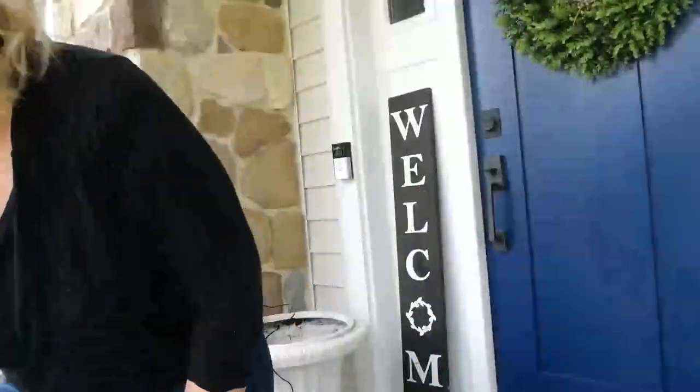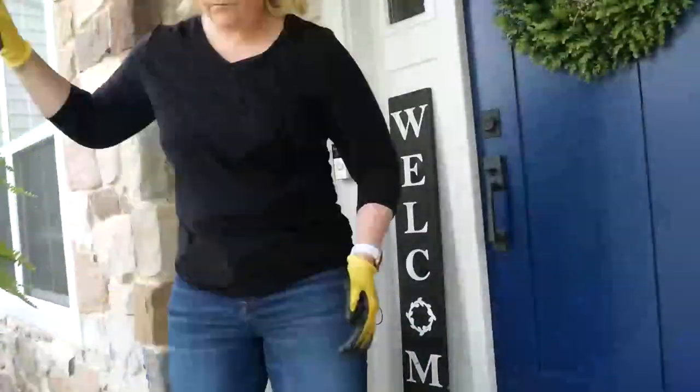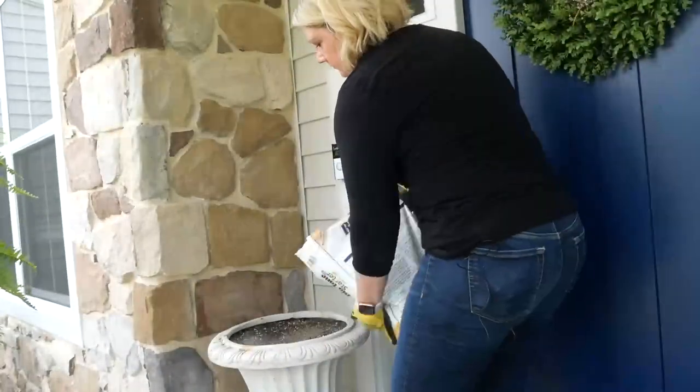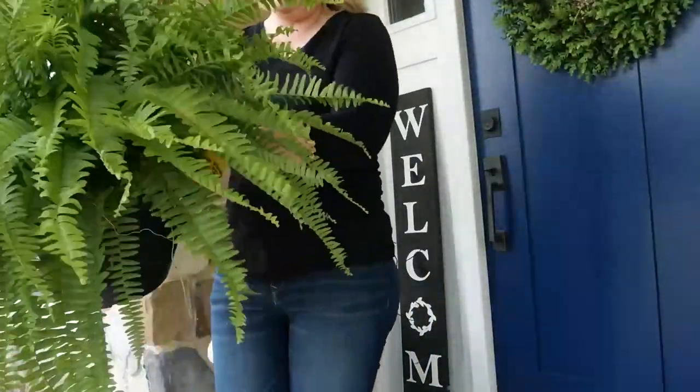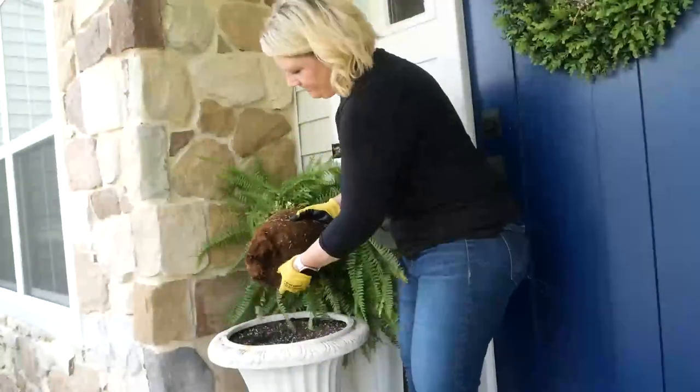Hey guys, how are you? So I am on my front porch and I have got two gorgeous Boston ferns that I'm going to be potting up. I do that every year — it just gives it such a beautiful southern veranda look. It's just gorgeous and I absolutely love it.